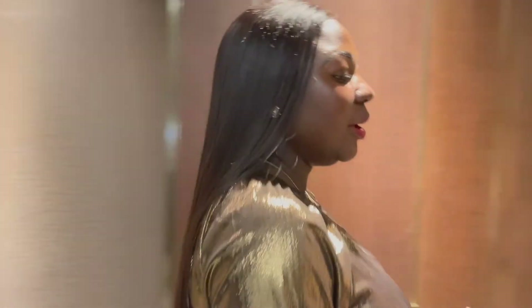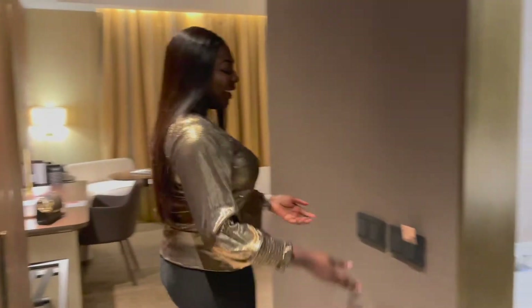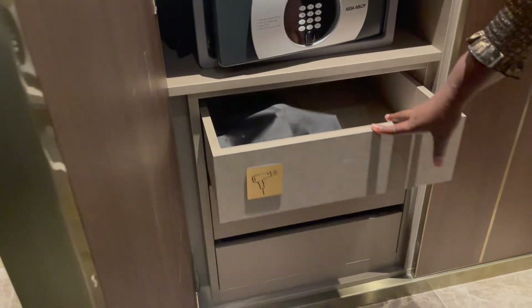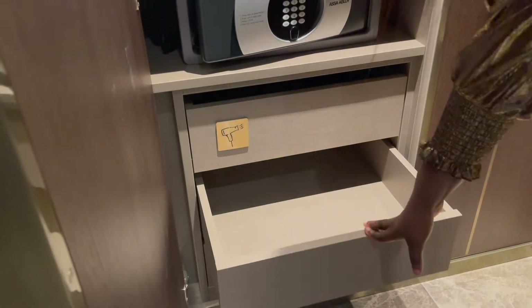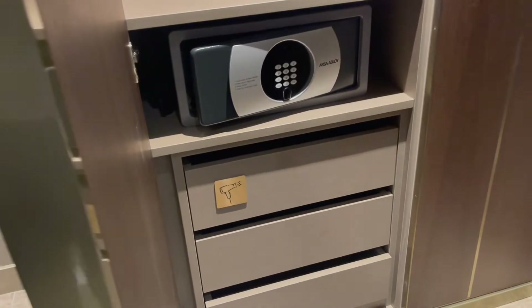Just as you walk out of the bath area and back to the hallway, you've got your light controls. And to this side you've got your closets — which is nice. It's got automatic lights that come on, you've got your safe and your hair dryer, plus more storage space.